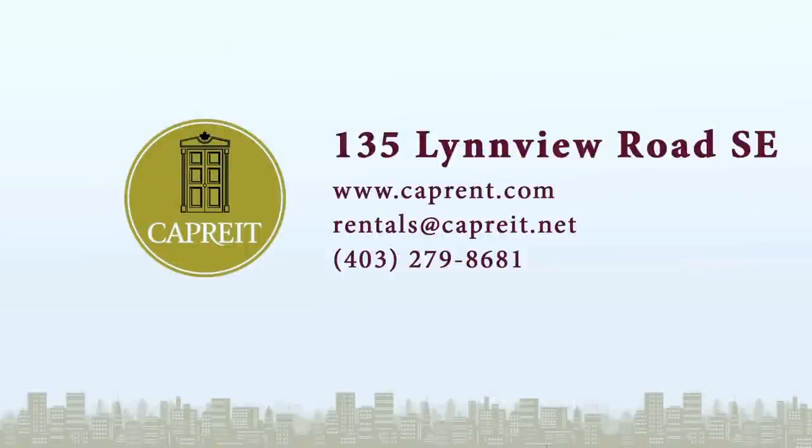For more information on this and other CapRent properties, please visit CapRent.com or call 403-279-8681.